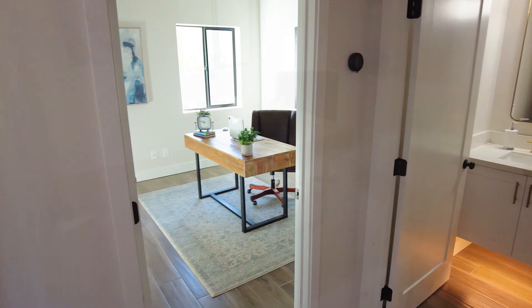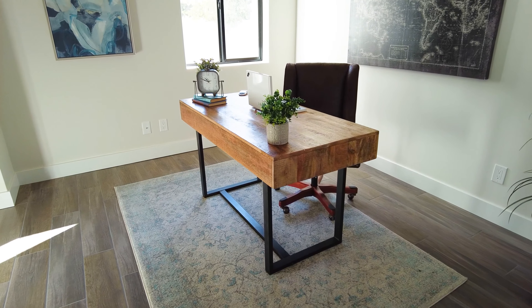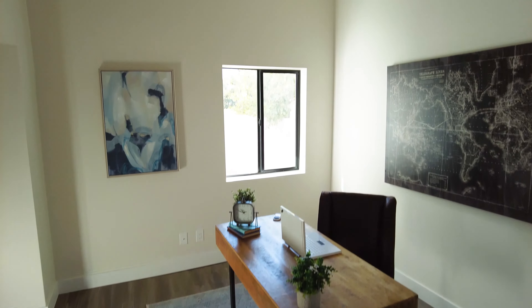I wanted to zoom in on this so you can see the quality of this wood flooring that's throughout this whole great room.